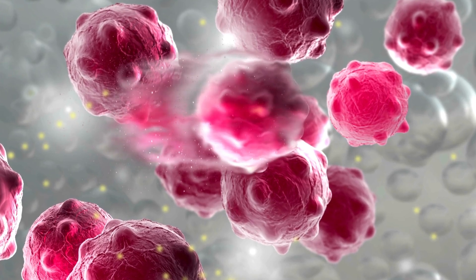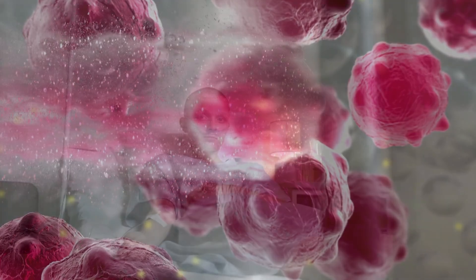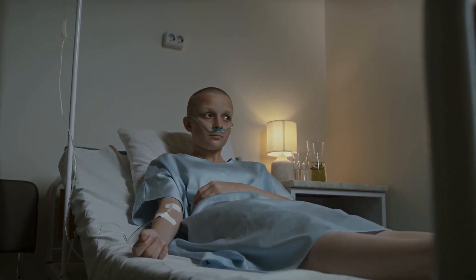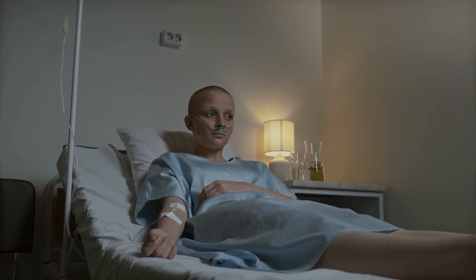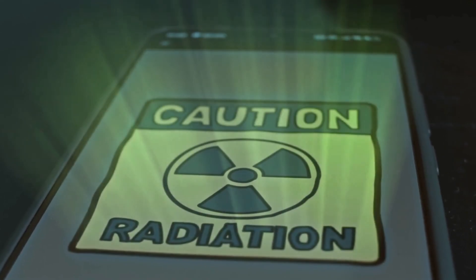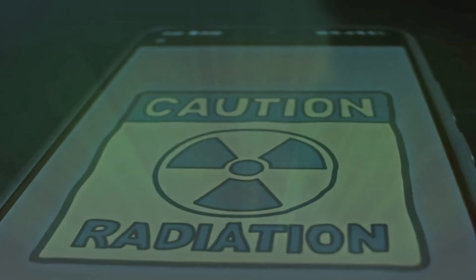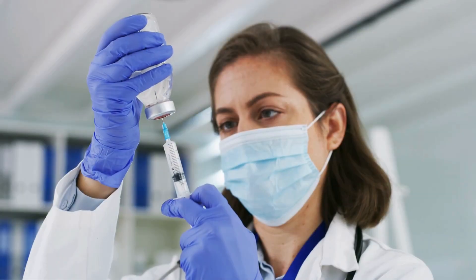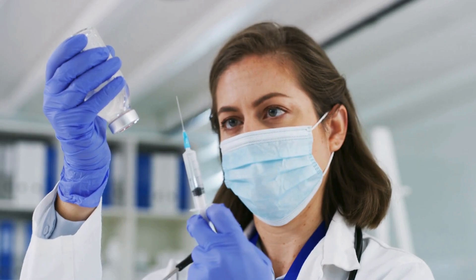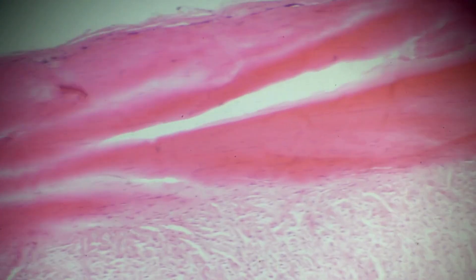Radiation and cancer might sound like a dangerous mix, and it can be if uncontrolled. But when used in a targeted way, certain types of radiation can actually destroy cancer cells from the inside. Lutetium-177 emits what's called beta radiation, which can travel only a short distance in the body. This makes it perfect for precision medicine — it can hit cancer cells directly without causing massive collateral damage to surrounding healthy tissue.